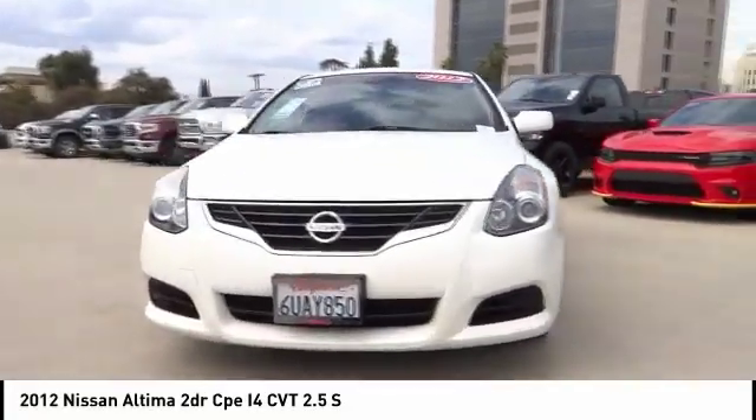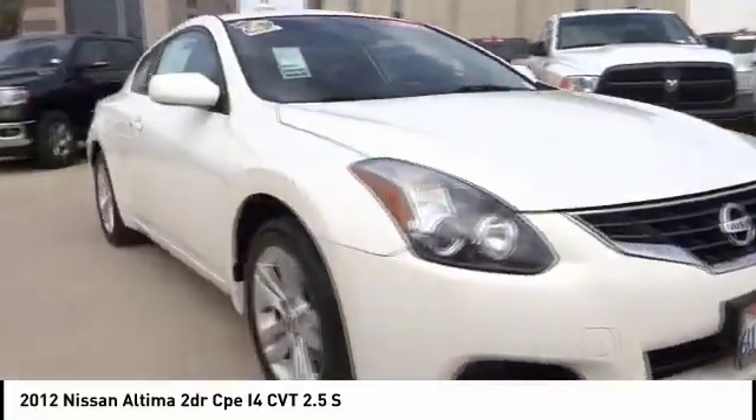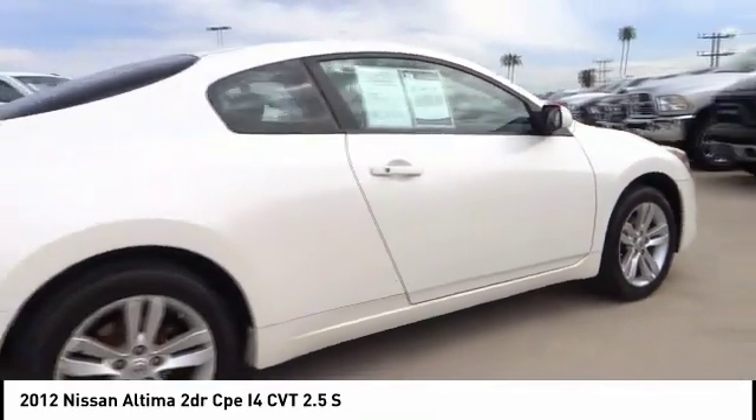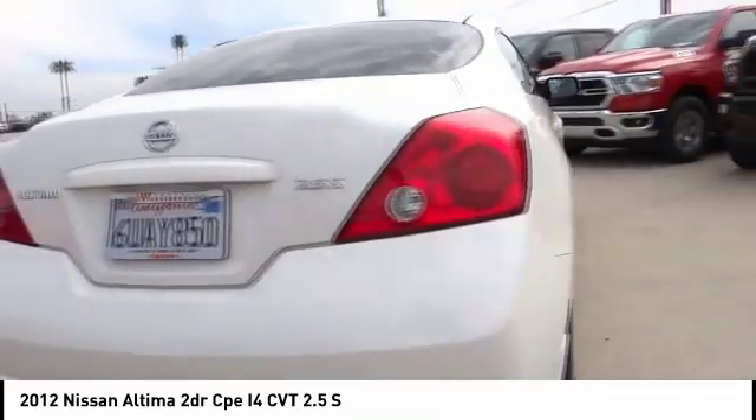You are going to love the 2012 Altima. The Nissan Altima offers advanced features to make life easier, including push-button ignition, which comes standard.